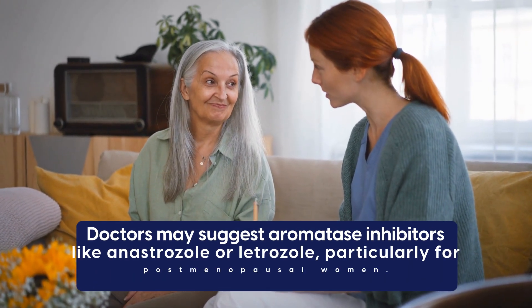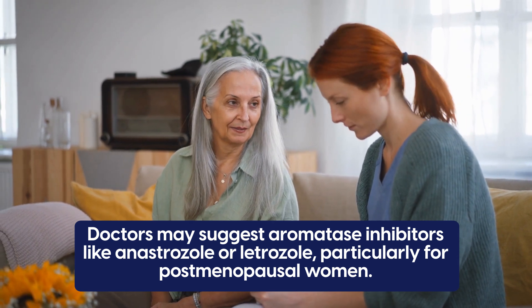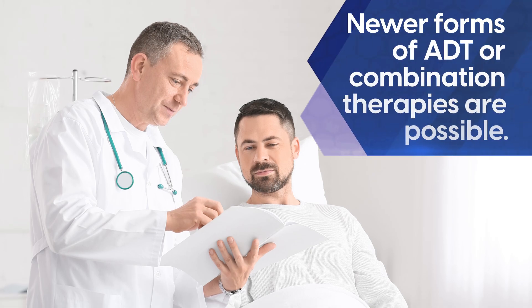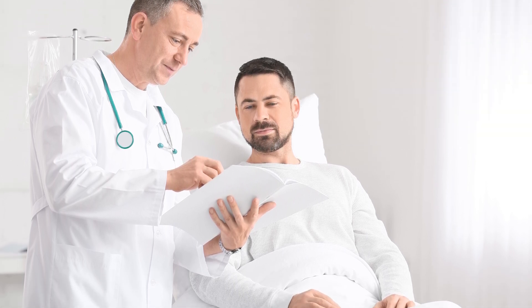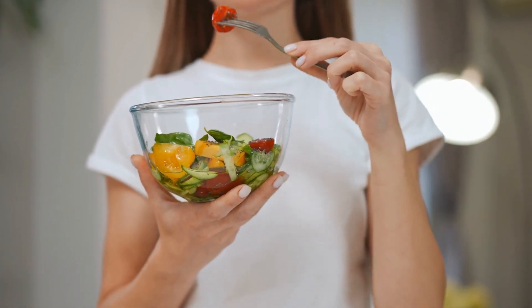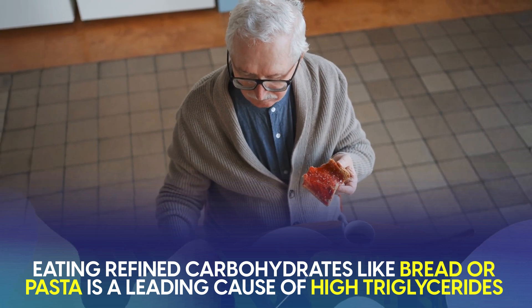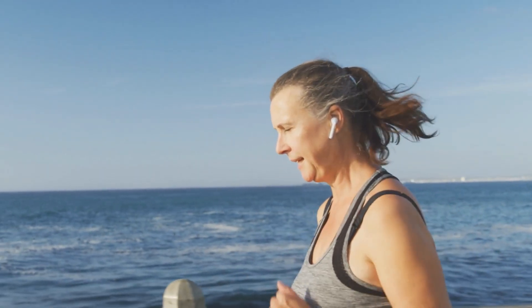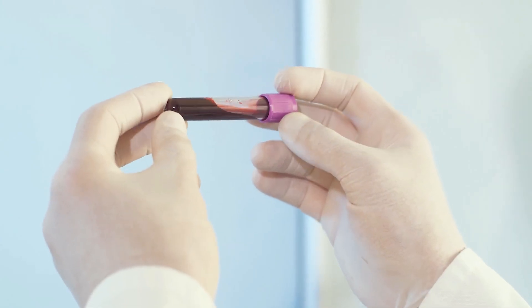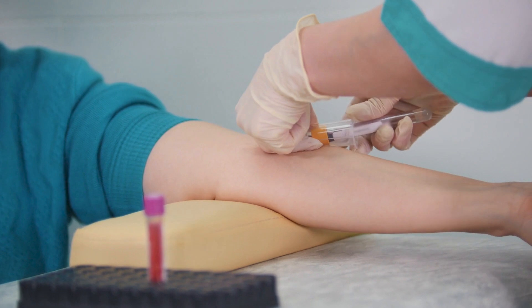These can be unfortunate side effects of much-needed treatment, but alternative options are available. In certain breast cancer cases, doctors may suggest aromatase inhibitors like anastrozole or letrozole, particularly for postmenopausal women, which may have a lesser impact on triglycerides. For prostate cancer, newer forms of ADT or combination therapies are possible, though they might not be suitable for everyone. Lifestyle changes are also essential — a heart-healthy diet low in refined carbs, regular exercise, and frequent monitoring of lipid levels, blood glucose, and liver function allow for early detection of any concerning changes.